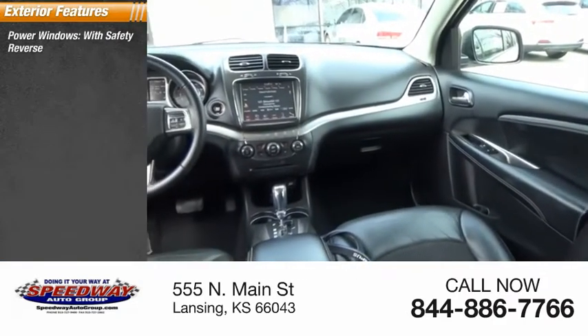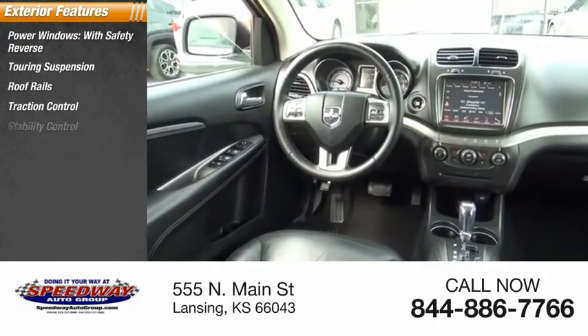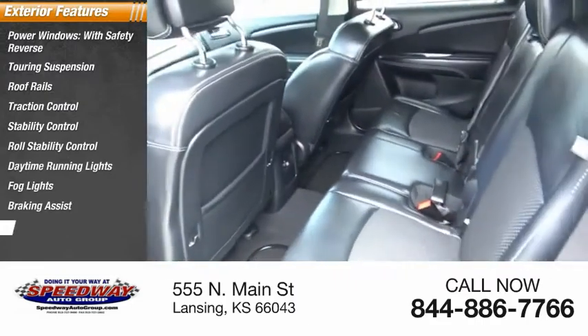Here are some of this vehicle's great options: power windows with safety reverse, touring suspension, roof rails, traction control, stability control, roll stability control, daytime running lights, fog lights, braking assist, and power brakes.